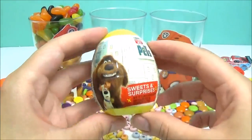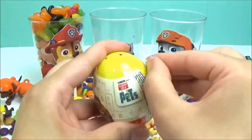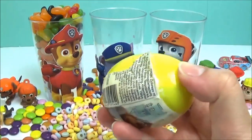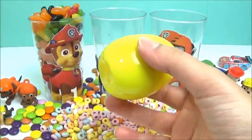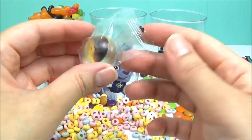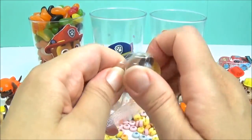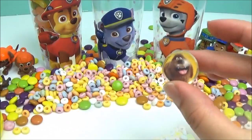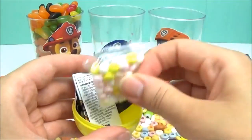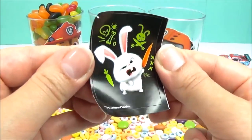We also have a Secret Life of Pets surprise egg. Let's find out what's inside. It looks like we have a Duke ball. Let's see how bouncy it is. We also have some candy and a Snowball sticker.